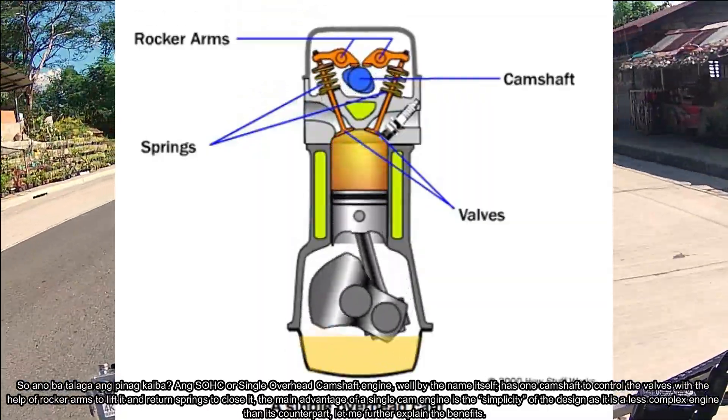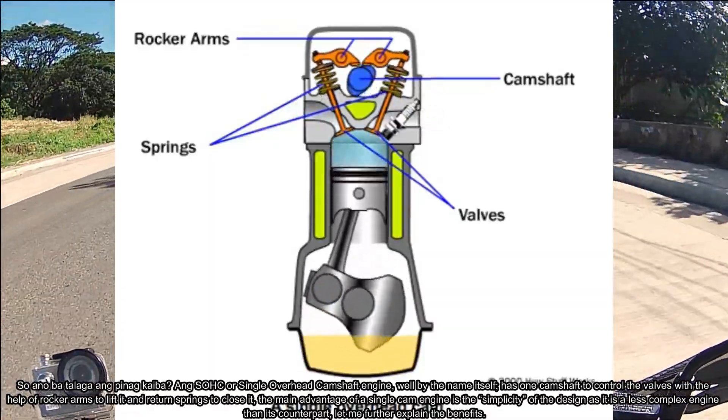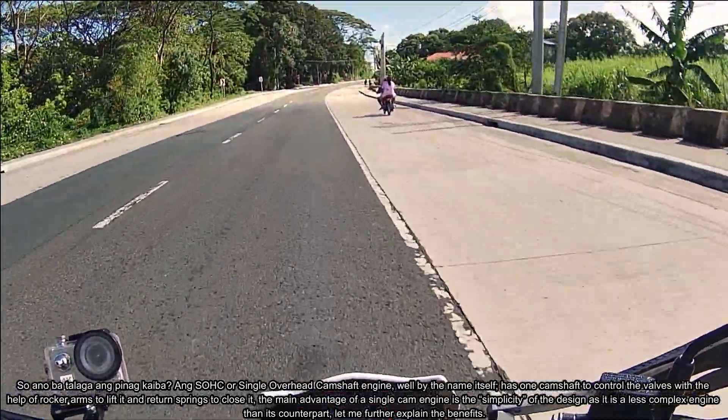The main advantage of a single cam engine is the simplicity of its design, as it is a less complex engine than its counterpart. Let me explain further the benefits of it.